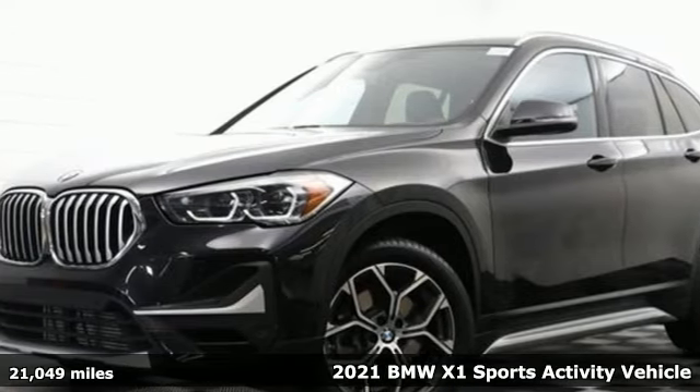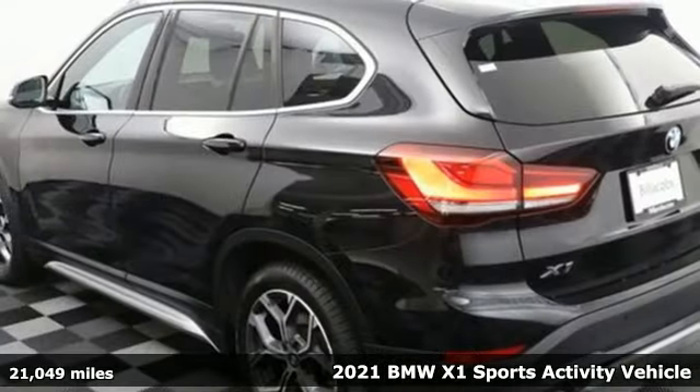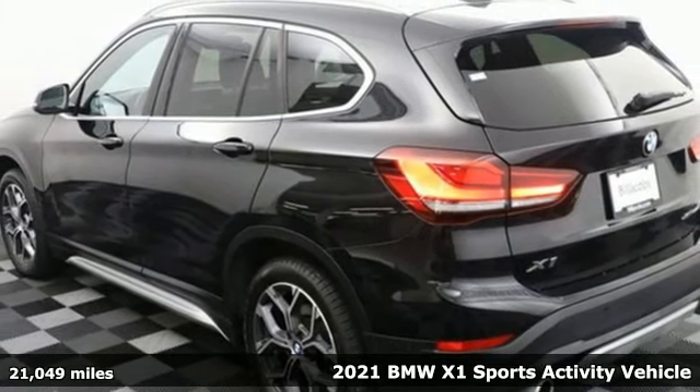Here's a certified 2021 BMW X1. It doesn't just get you there, it provides a thrill every step of the way.